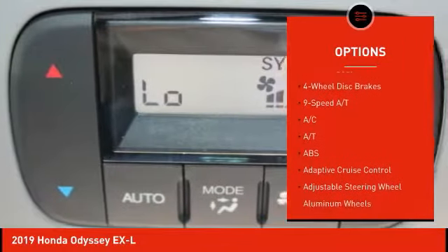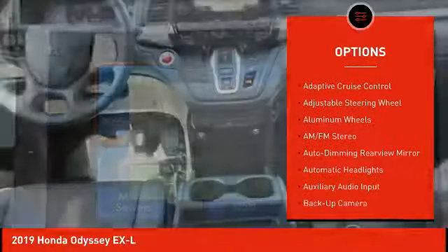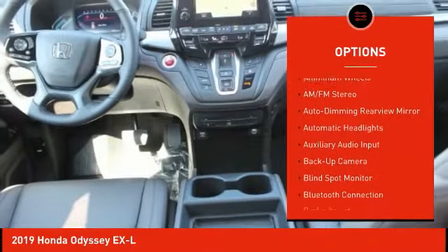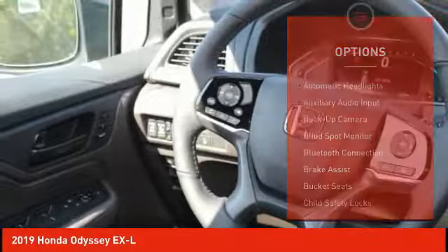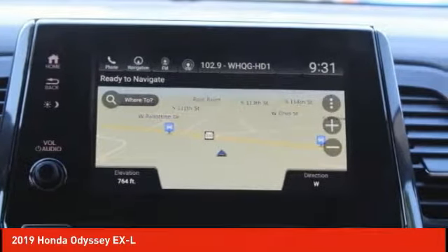Here are some of this vehicle's great options: power liftgate, backup camera, remote engine start, lane departure warning, keyless entry, power passenger seat, steering wheel audio controls, stability control, anti-lock braking system, and traction control.